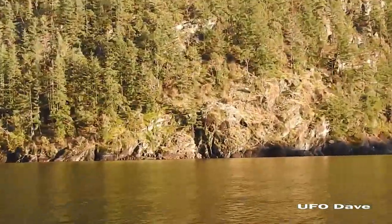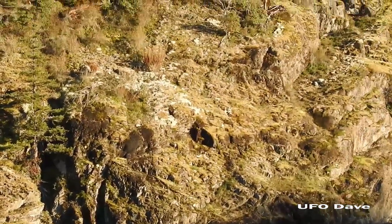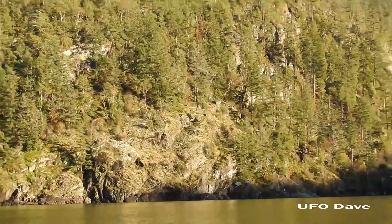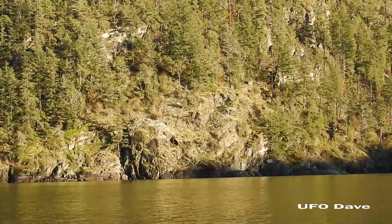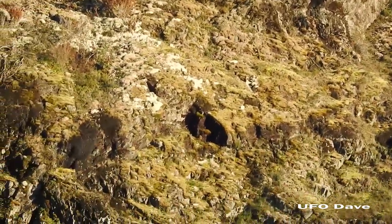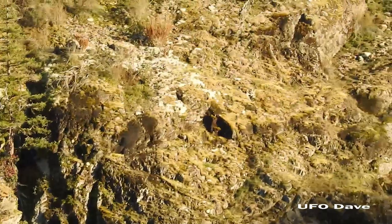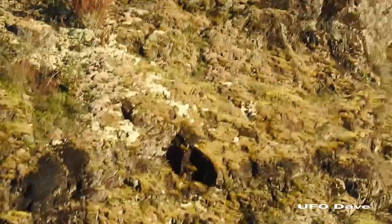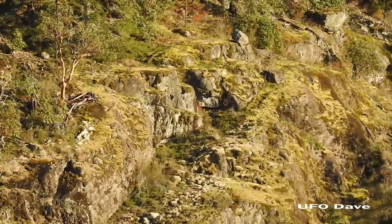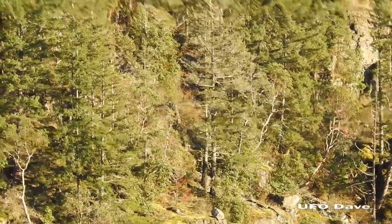Maybe I can squeeze a little more life out of this battery. Look — doesn't that look like cut marks coming straight down into the water? And then right next to it, there's a giant triangle. Cut marks going all the way right there — a giant cut mark out of the rock with the triangle right next to it. A big triangle, cut mark in the side of the rock. Big cut marks going all the way up the side of this cliff.